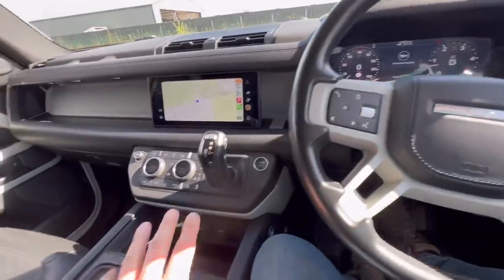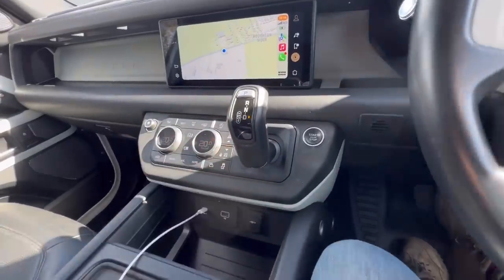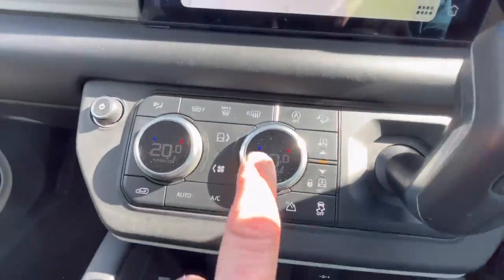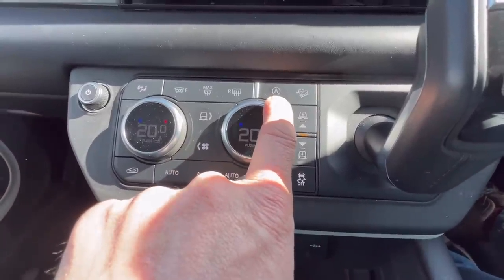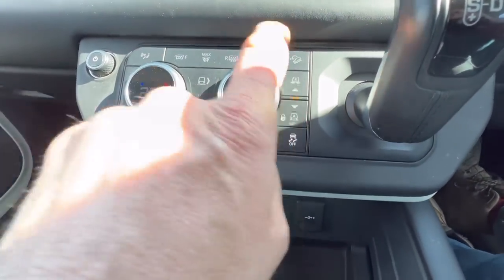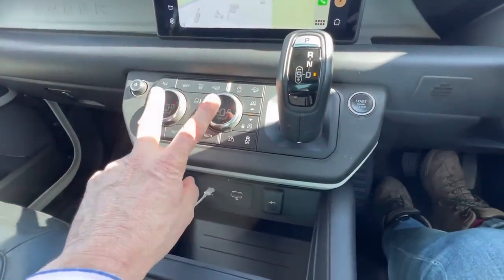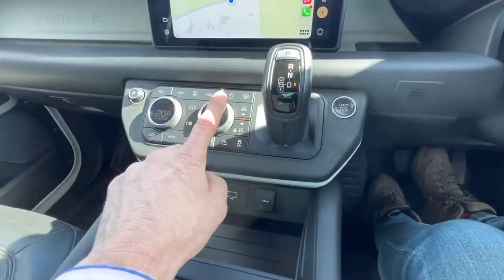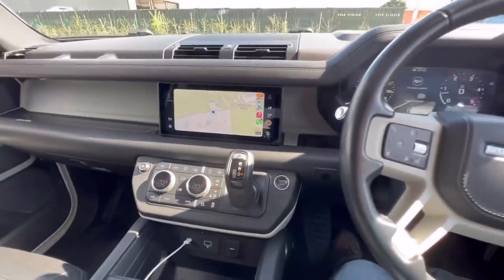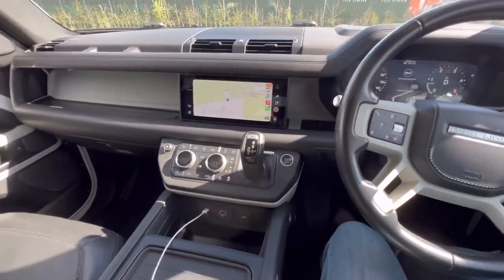Just one more thing looking at this — my Discovery has a rotary gear selector, but on this one I think it would have been better placed in the middle of the dashboard, because from where I'm looking it hides some of the controls: auto engine stop-start, hill descent, suspension settings, suspension lock. I'd have liked to see those controls laid out differently, with the gear selector in the centre. But that's my OCD coming out — I just like things to be symmetrical.